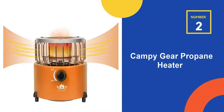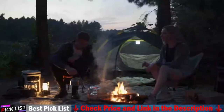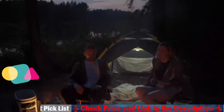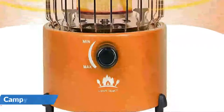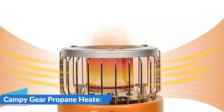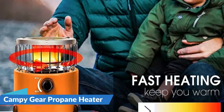Our second best indoor propane heater is the Campy Gear Propane Heater. The propane heater has a good heating capacity of 9,000 BTUs. During the cold winters, the heat output combined with the 360-degree radiant heating design keeps you and your family warm. When it comes to cooking, the stove has an adjustable flame control that lets you use it for a variety of tasks. There is also a strong handle to hold pans up to 12 inches. Aside from propane, you can also fuel the fire with 110-gram and 250-gram butane and isobutane canisters, or a one-pound propane cylinder, which will last longer.